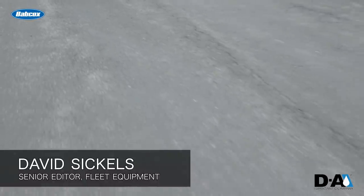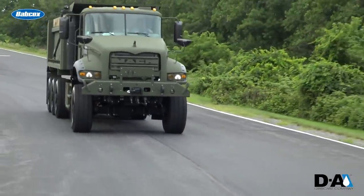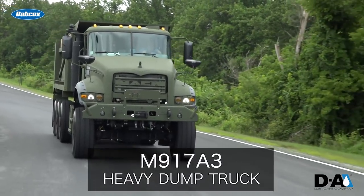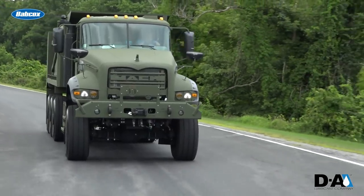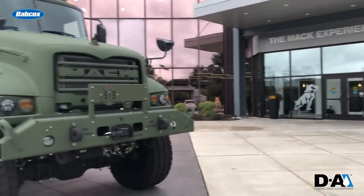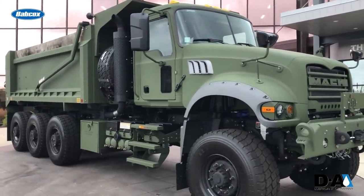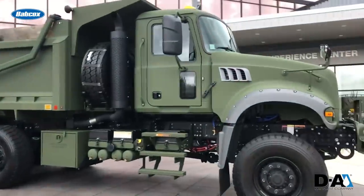Hi, David here, and this week we're on the road again, as Mack Defense recently invited us out to experience the delivery of the first production M917 A3 Heavy Dump Trucks, or HDTs as I'll refer to them moving forward, to the U.S. Army and the U.S. Army Reserve. They were the first to roll off the company's new production line at the Mack Experience Center in Allentown, Pennsylvania.